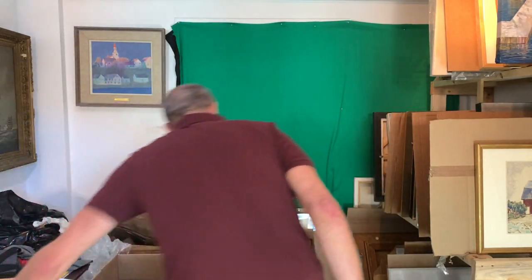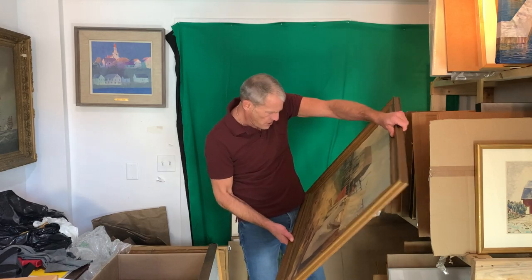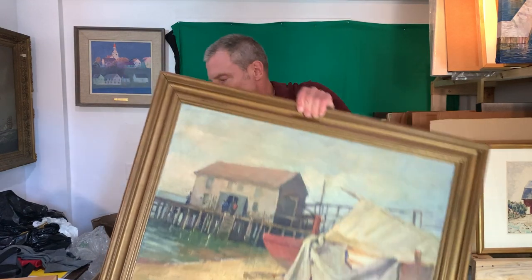Big piece. Martha Simpkins — again, early, early, early, early, early. Beautiful.